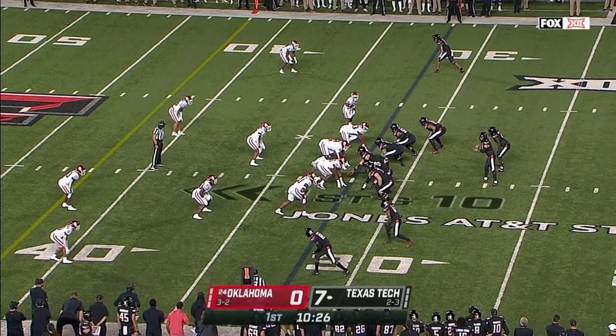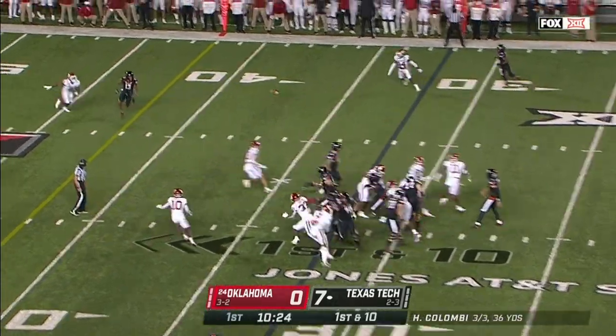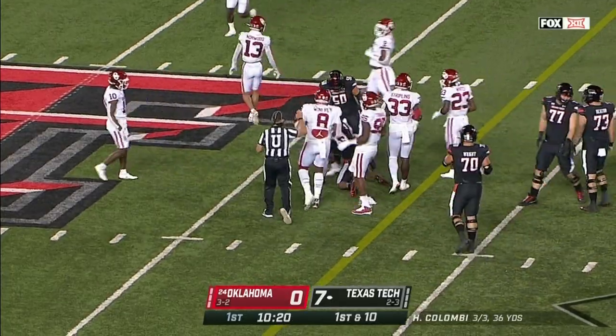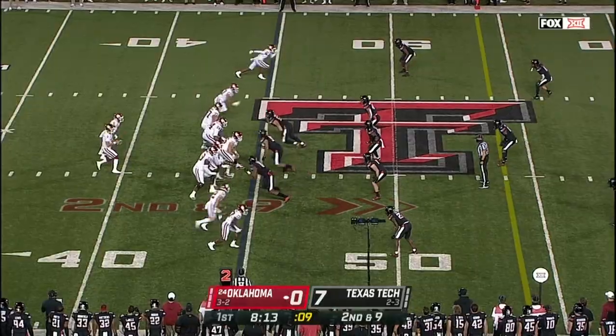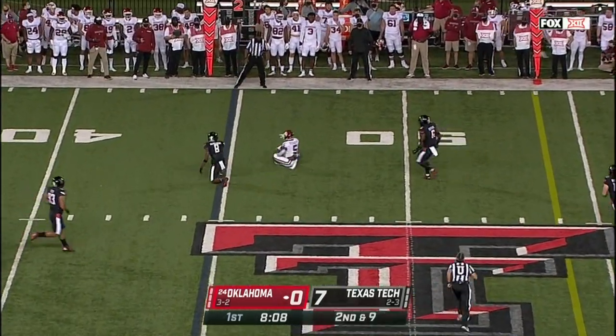That activity by Texas Tech — draw them off signs. They scrimmage from the 32. There's the crossing pattern again. Duel has to come up — it's another first down. Rattler goes underneath on the check down to Pleasure.